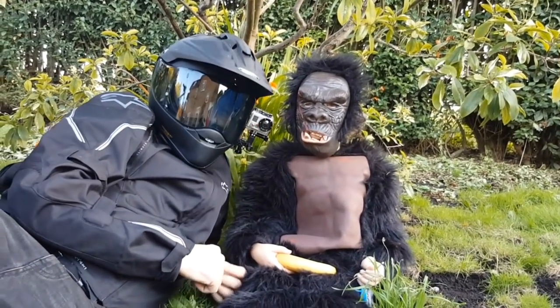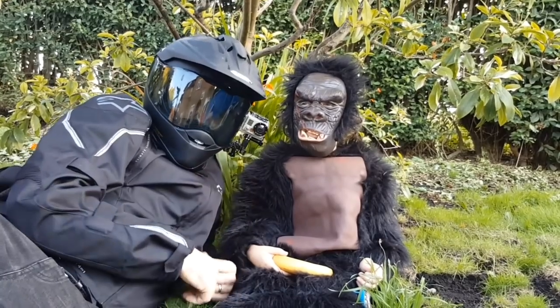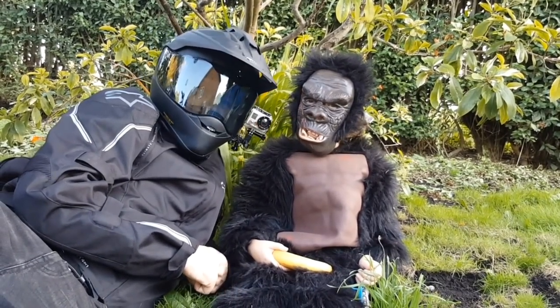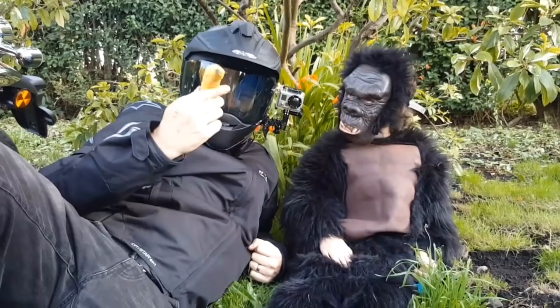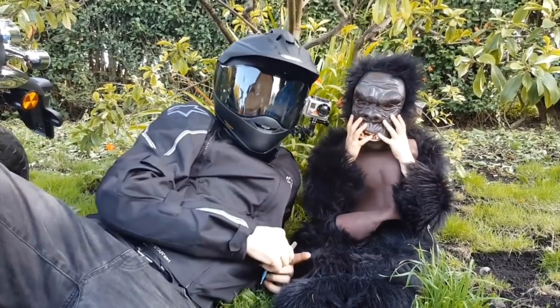And here we have the monkey. Bold, beautiful, and fuel-injected. Right there, monkey, give me the key. Give me the real key. Let's get out and ride that thing.